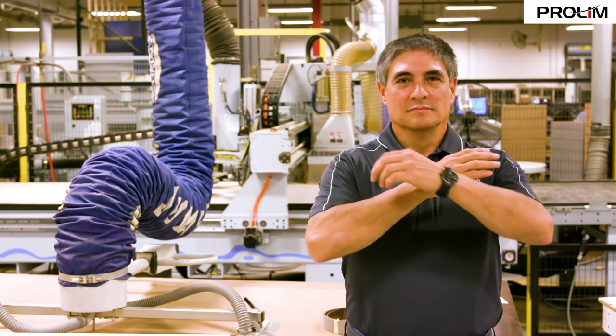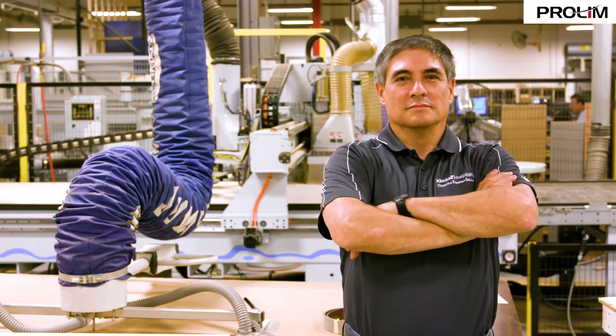My name is Ricardo Espinoza. I'm a director of design and engineering for Kimball Hospitality.